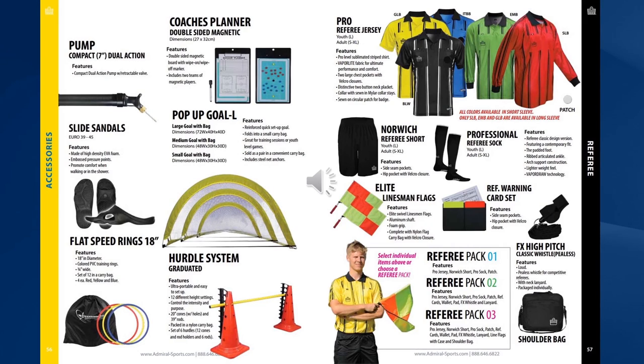In addition we offer a full range of referee products, also available on the website, from jerseys and apparel through to referee accessories.